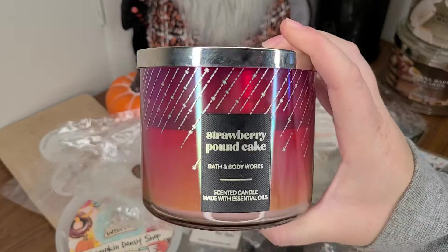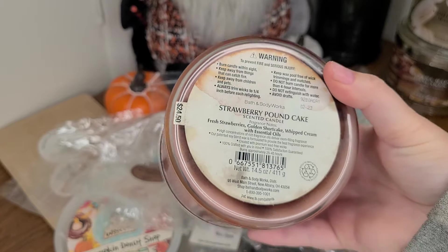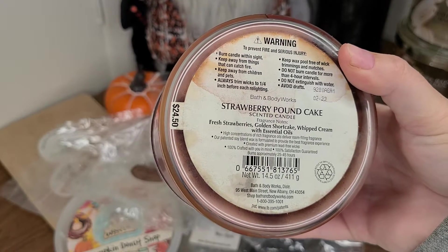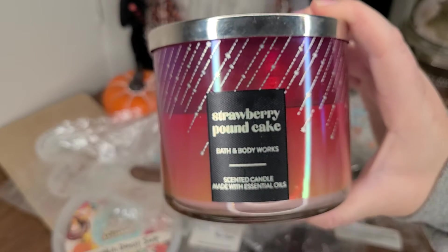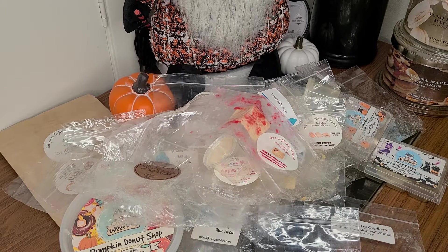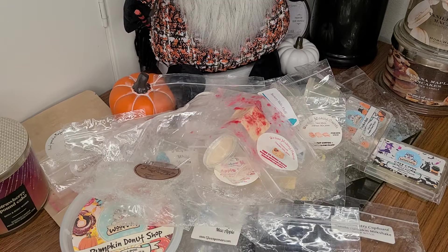The first candle I have to talk about is Strawberry Pound Cake from Bath and Body Works. It looks a little dingy on the bottom because I put it in my candle crock. It's fresh strawberries, golden shortcake, whipped cream with essential oils. It's a really creamy, wonderful strawberry pound cake scent. I like that it's not super heavy strawberry — it's very mild with a golden cake kind of scent. I enjoyed that.